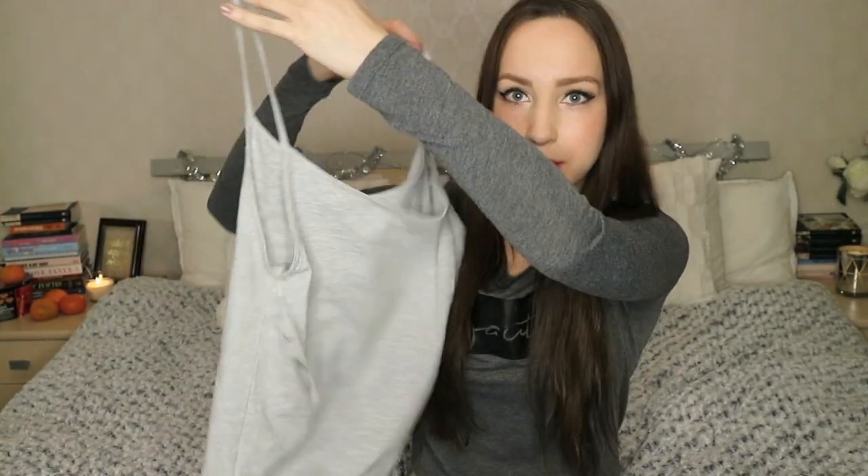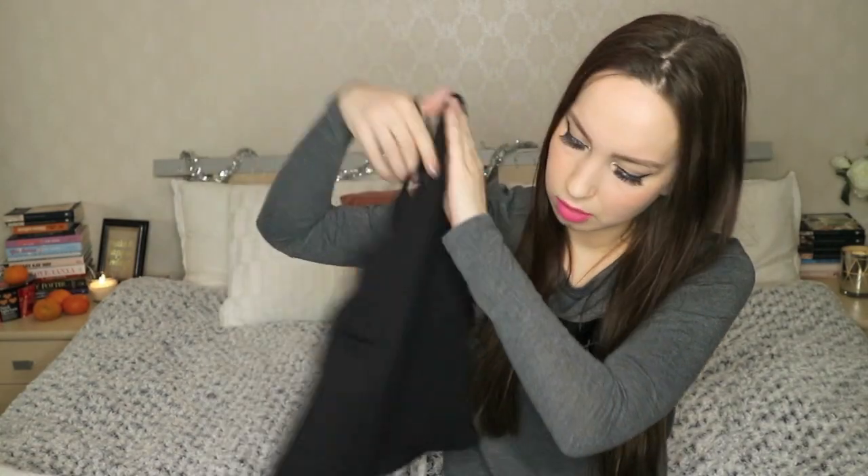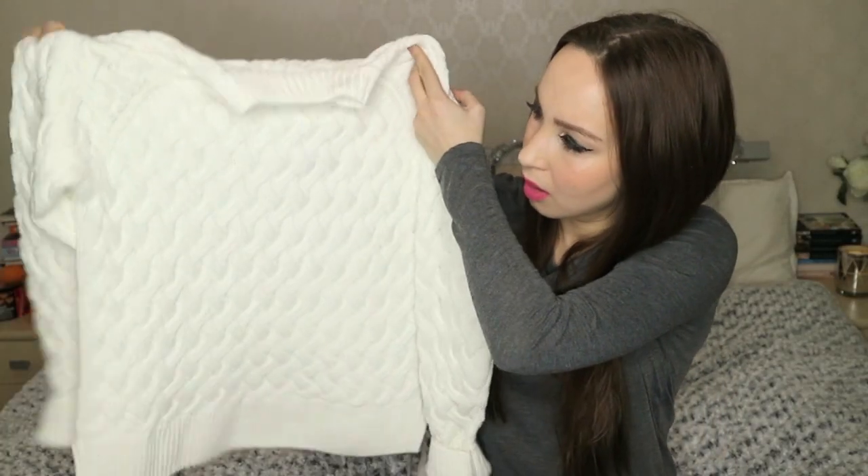Just some tank tops with straps in grey. Same strap top, just in black color. And of course, a winter essential — a white sweater.